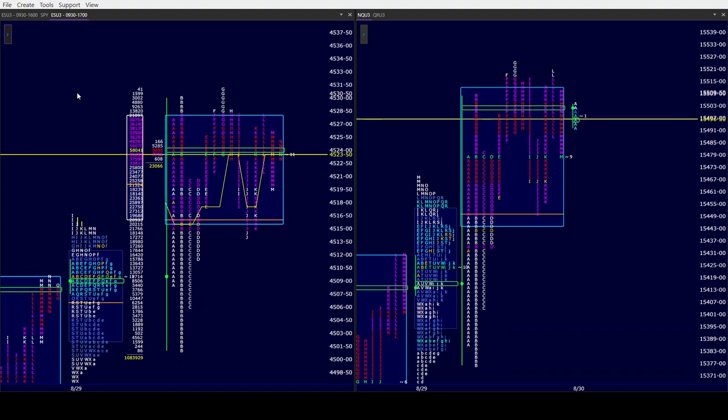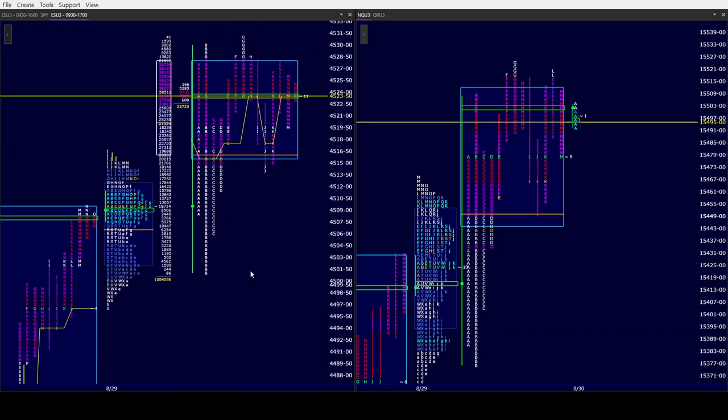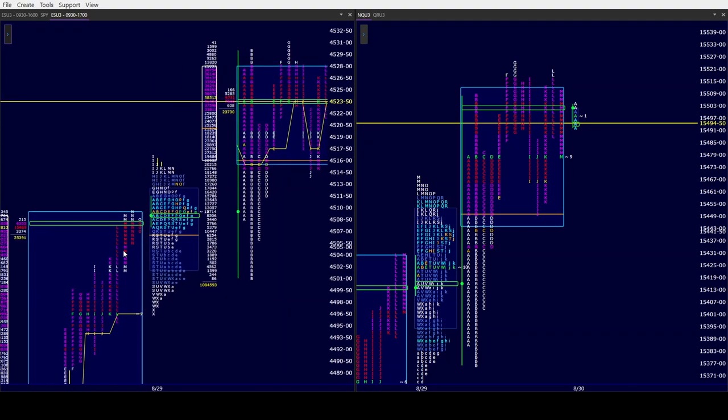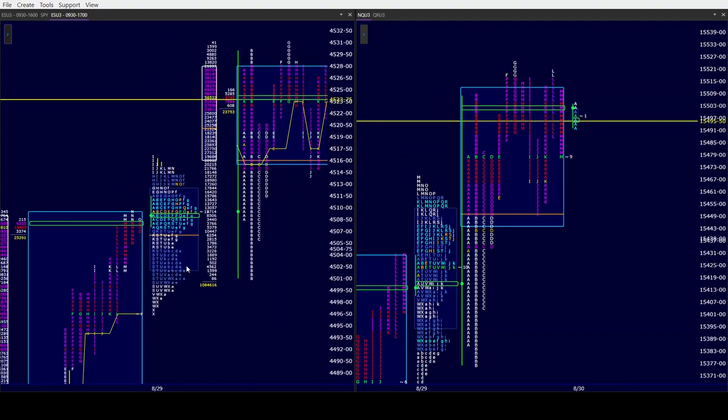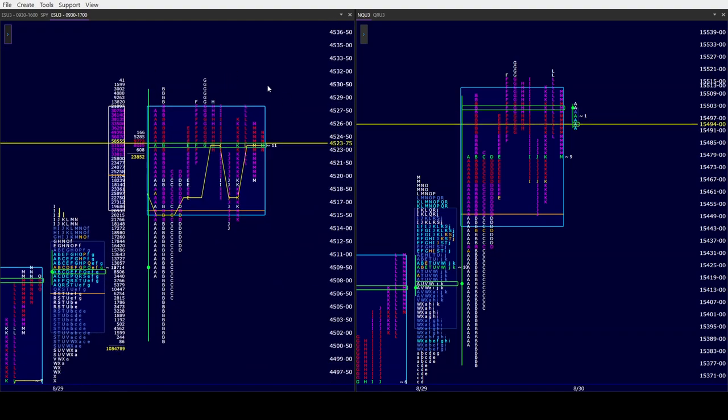On a day when possibly we were looking for consolidation after that huge trend day up yesterday, we did not get it. We got consolidation in today's intraday, but certainly not in the daily or anything else. We barely got into yesterday's range early in the day in A, B, and C. Other than that, we spent the entire day higher as the bulls kept pushing. Look at all the volume, TPO, volume POC — all up here.